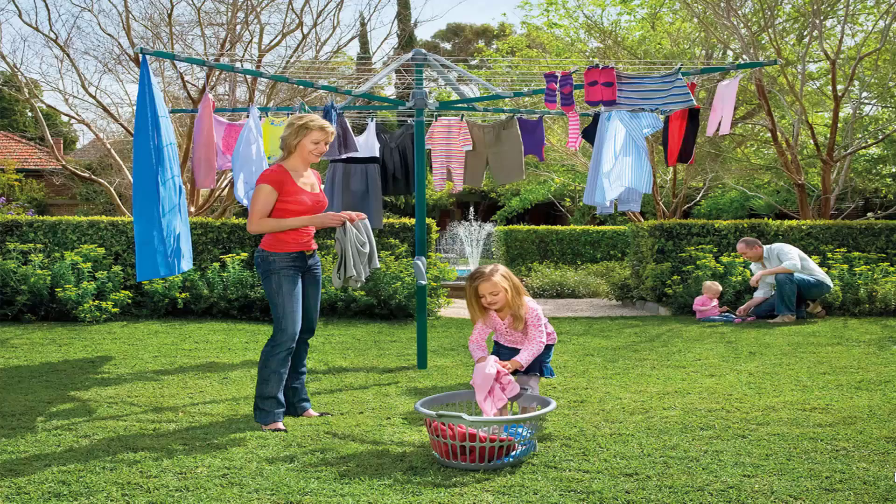Fold-up or folding rotary clotheslines are the most popular style of rotary clotheslines today in Australia. These units can be folded away if not required, as they have a plastic ground socket that goes into the ground. This allows the clotheslines to be removed after installation, so you can fold them away if you're having a party, a game of cricket or soccer, something like that.